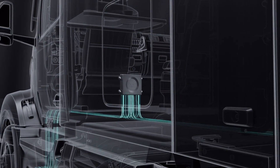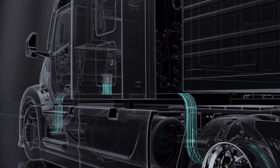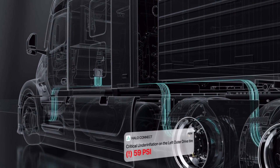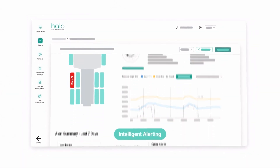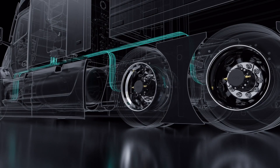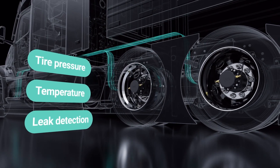Unlike conventional tire pressure monitoring systems that inundate fleets with unactionable alerts, Halo Connect i3 stands out for its simple, data-driven analytics for every wheel position. This innovative system offers a comprehensive array of tire health insights, encompassing crucial metrics like tire pressure, temperature, and advanced leak detection.